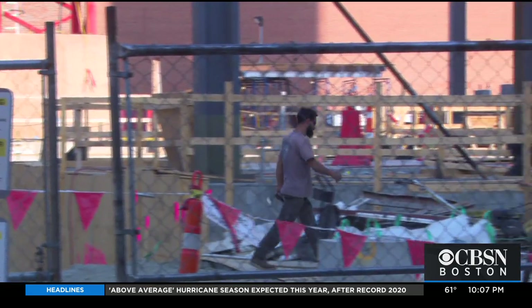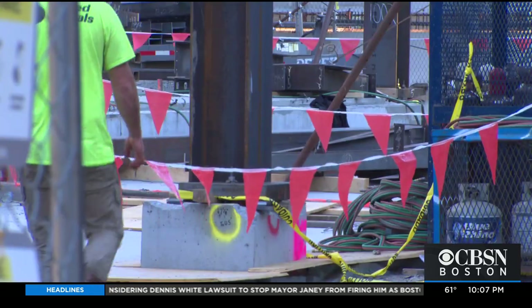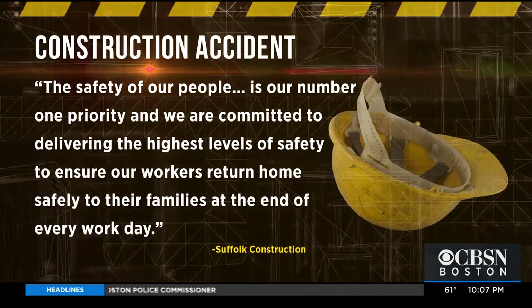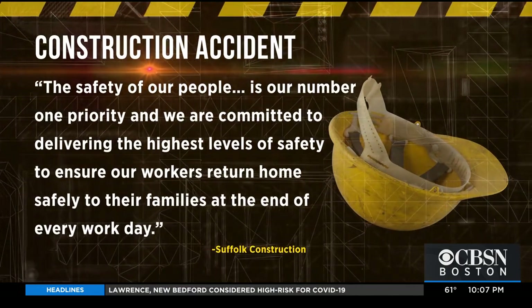The two workers were brought to the hospital but released the same day with only minor injuries. In a statement, Suffolk Construction tells WBZ: 'The safety of our people is our number one priority, and we're committed to delivering the highest levels of safety to ensure our workers return home safely to their families at the end of every day.'